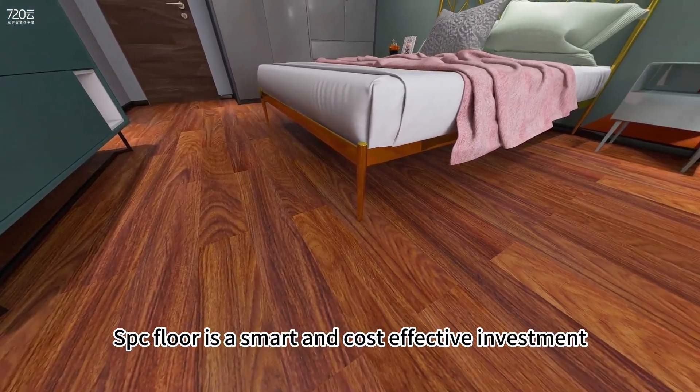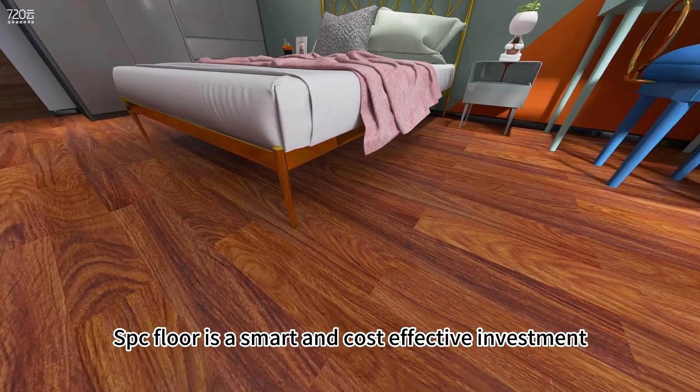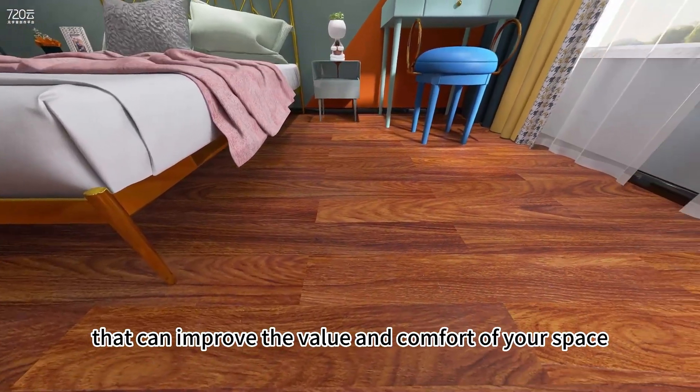The Woodgrain SPC Floor is a smart and cost-effective investment that can improve the value and comfort of your space.